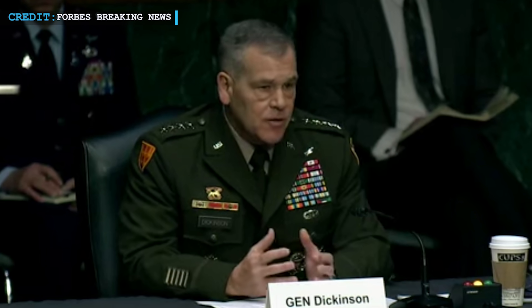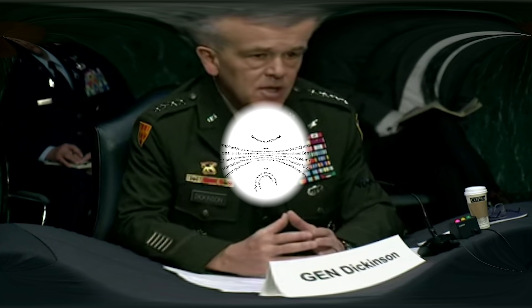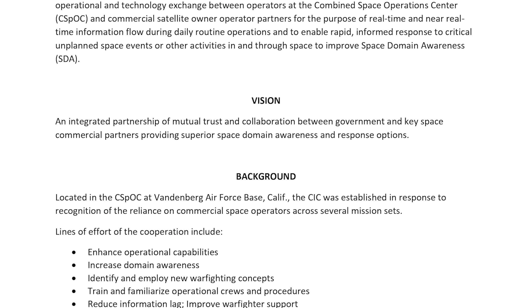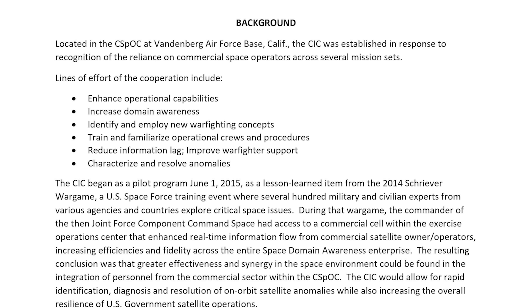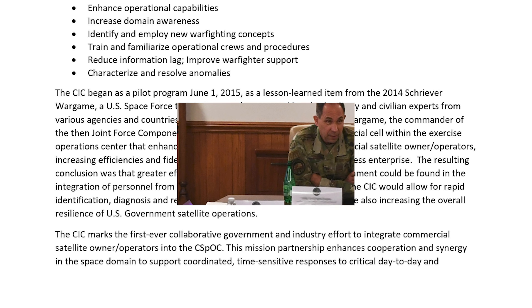Dickinson replied, ''We do look at that, Senator. We work very closely in our Commercial Integration Cell on that very issue.'' As per reports, the Commercial Integration Cell, also known as CIC, is a group of 10 commercial satellite operators that work alongside US Space Command to share information about threats in space and other worrying issues. It is interesting to note that SpaceX is also one of the partners here.